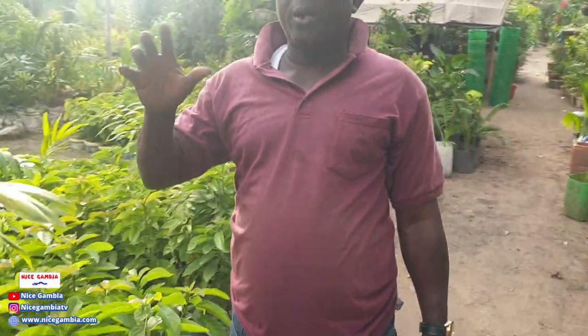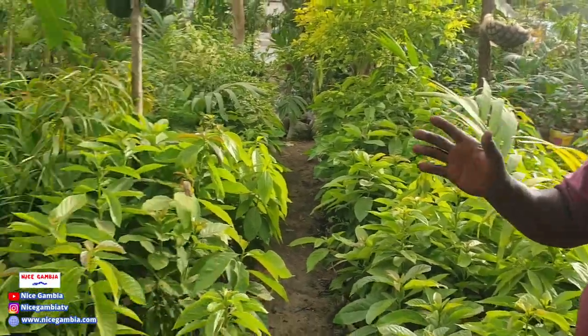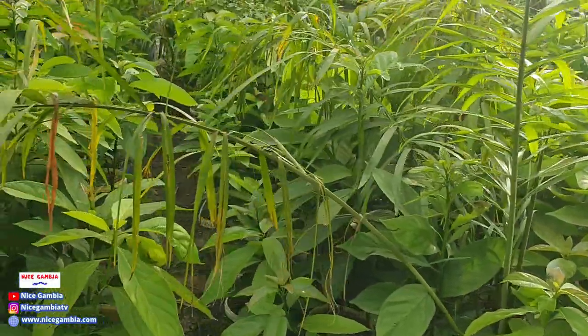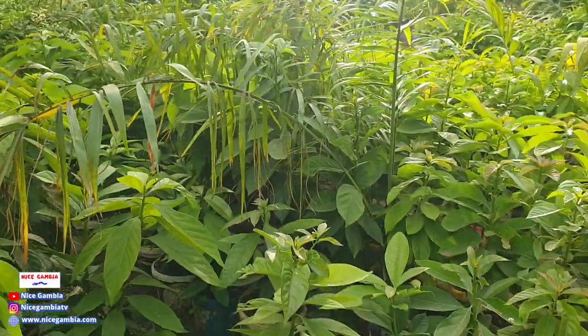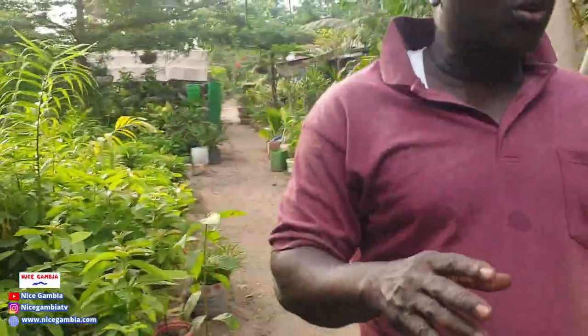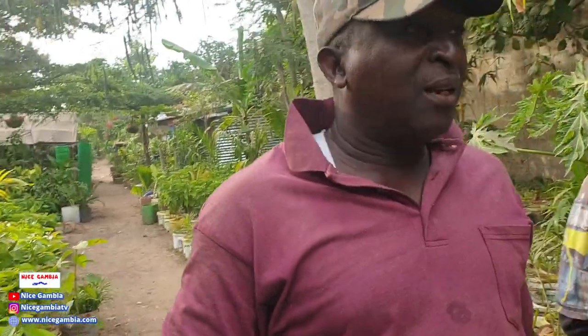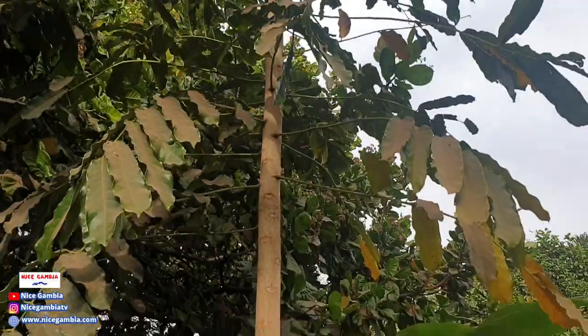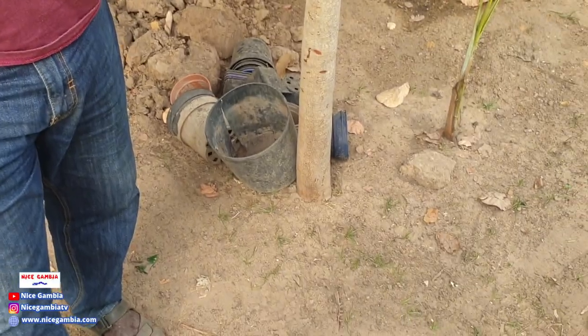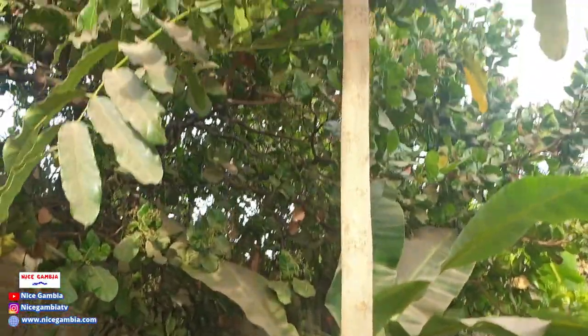Our region is really suffering from indiscriminate tree felling in our forests, which is turning our country into a desert. Some trees we really need to preserve — like mahogany. This is a mahogany tree, locally called jalo — it's almost two years old. I raised them in polypots here.